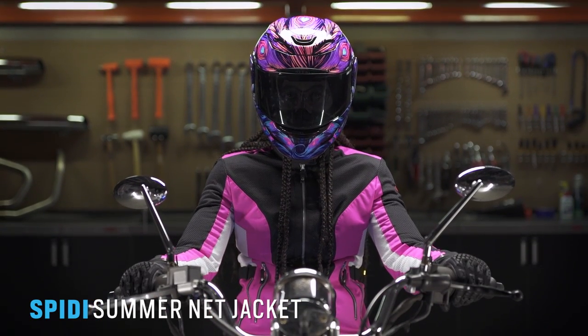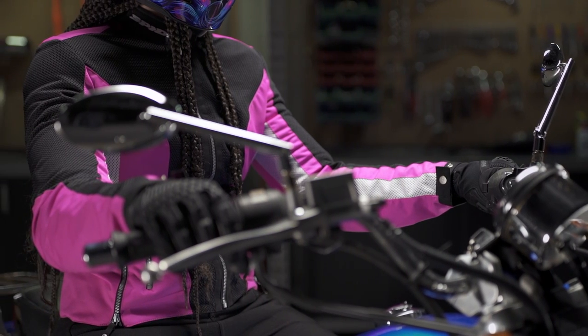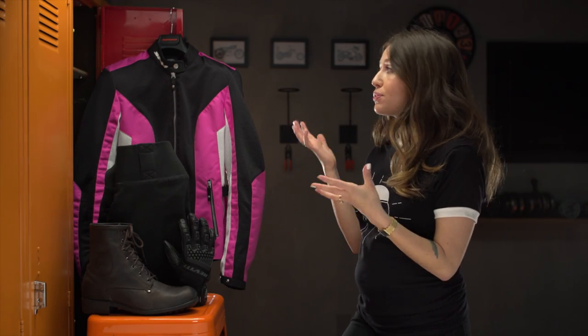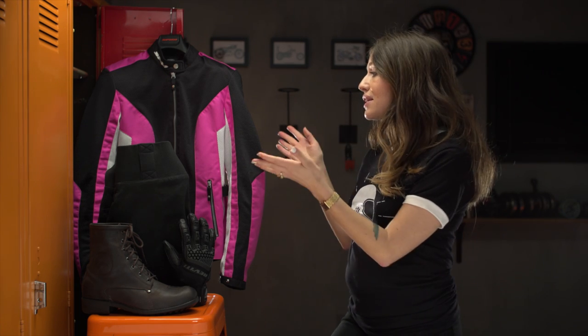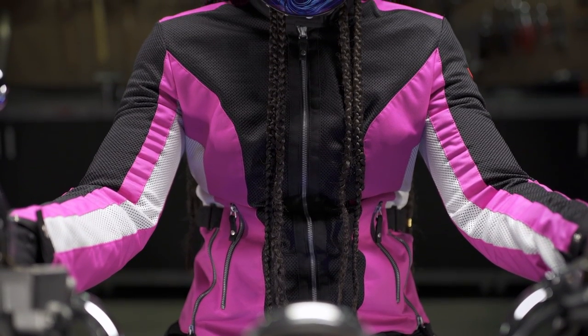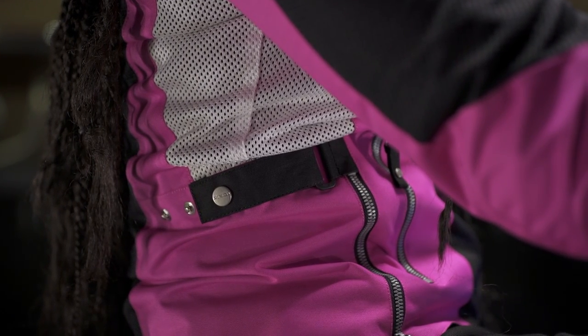First up, let's talk about jackets. This is the Speedy Summer Net Mesh jacket, and we chose it because the mesh chassis flows a ton of air, has a great fit, is super comfortable, and has protection baked in. What makes a jacket super comfortable for women is the fit and the amount of adjustability. This princess cut gives it an hourglass shape that's really flattering. You also get a lot of room in the bust, true waist adjusters at the natural waist, and hip gussets, making it flattering for a lot of different body types.